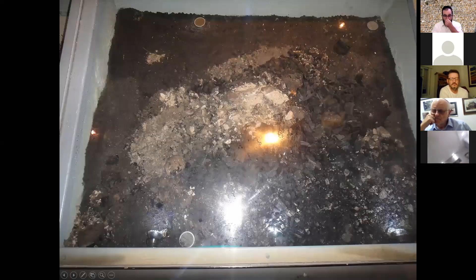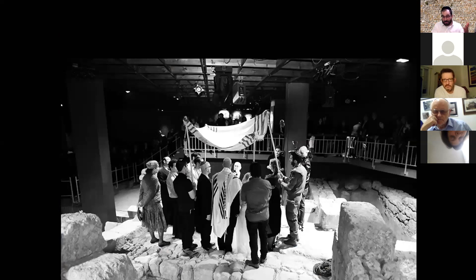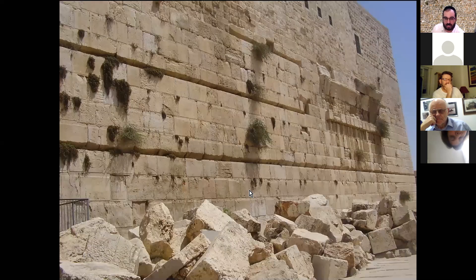This is some of the charcoal and ash from 2,000 years ago — debris from what was burnt down by the Romans — all very vivid when you tour here. Interestingly, sometimes weddings are held here now. The idea is that we've come to a happy ending to the story — that we're back in Jerusalem and can celebrate a wedding in the Burnt House. We're now going to move to a different site.